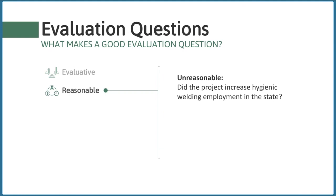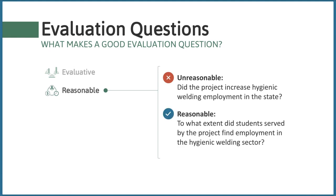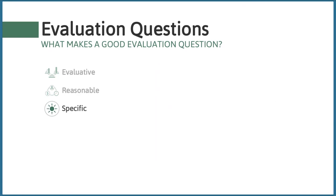Second, good evaluation questions should be reasonable — linked to what a program can practically and realistically achieve or influence. For example, asking whether the project increased hygienic welding employment in the entire state may be an unreasonable expectation given time and resources. Instead, we might ask: 'To what extent did students served by the project find employment in the hygienic sector?' This question is more suitable to the expectations of the project.